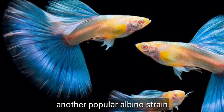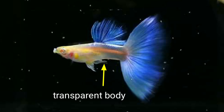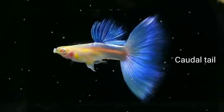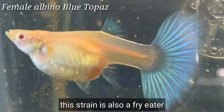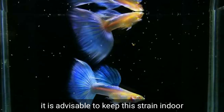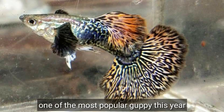Number six is Albino Blue Topaz — another albino strain on this list. It is the albino version of HB Blue. This strain has a transparent body and a topaz blue tail. Like the Albino Full Red, this strain is also a fry eater, not a good option for beginners, and has a low immune system, which is why it is best kept indoors.